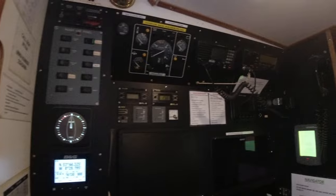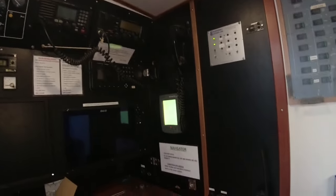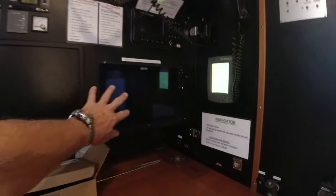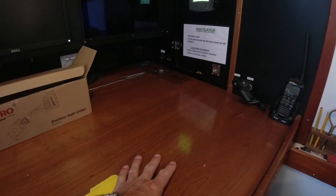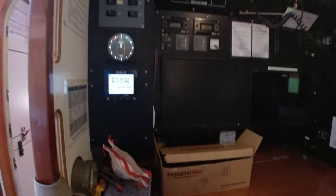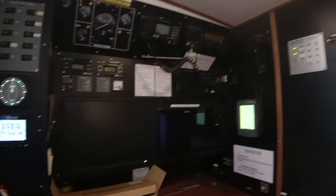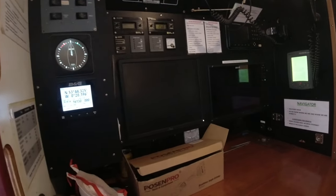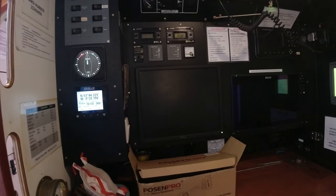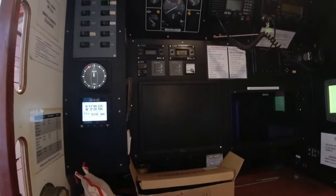Here is where the skipper does all the navigation and safety checks — these are electronic charts with a double backup system. In here are all the paper charts as a further backup. There's basically two of everything: VHF radios, a radar on board, depth sounders, a scanning system that detects other vessels and plots them on an electronic chart, so people always know where we are.